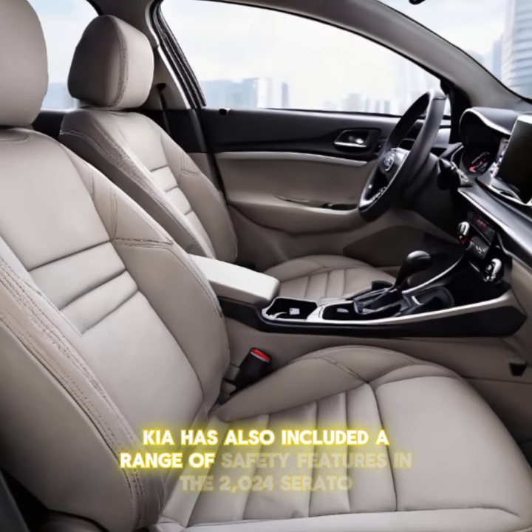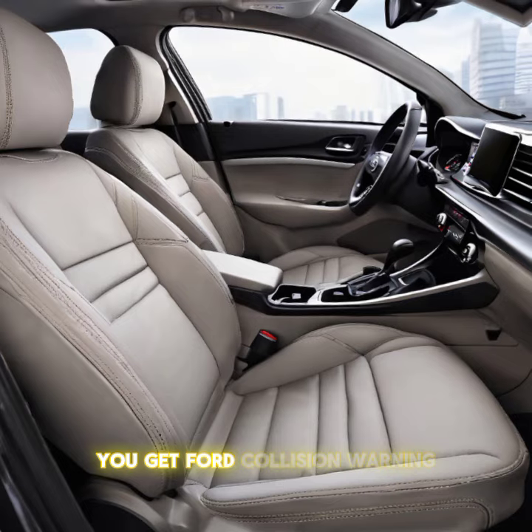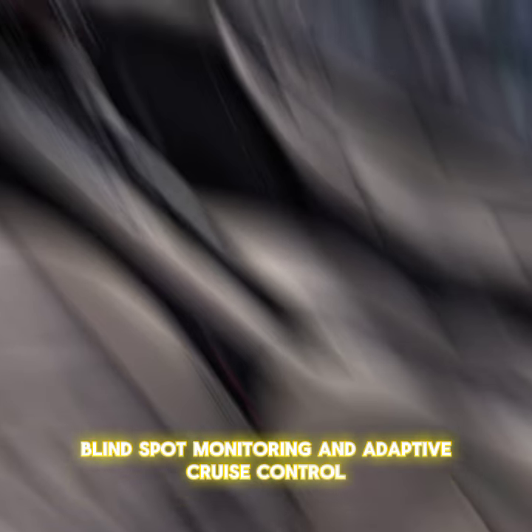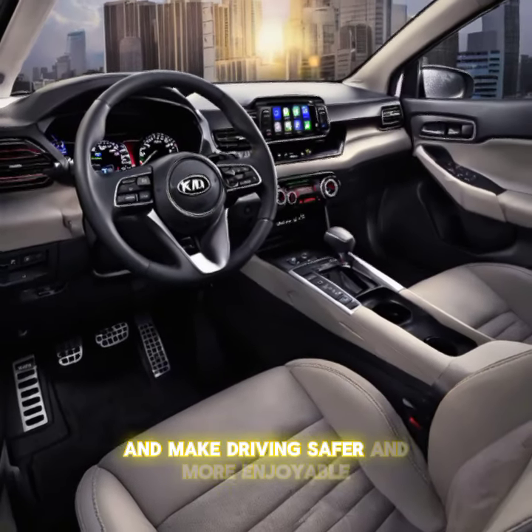Kia has also included a range of safety features in the 2024 Cerato. You get forward collision warning, lane departure warning, blind spot monitoring, and adaptive cruise control. These features provide peace of mind and make driving safer and more enjoyable.